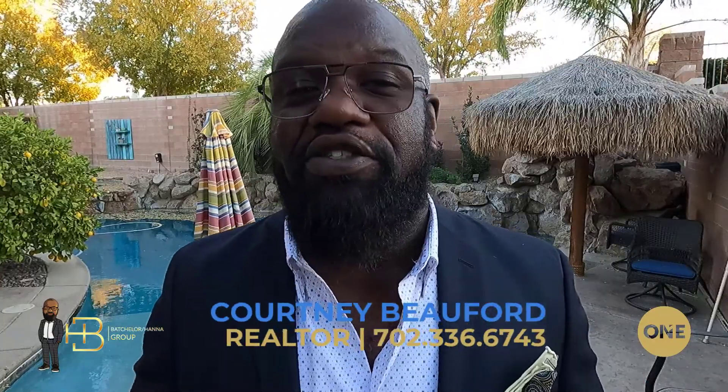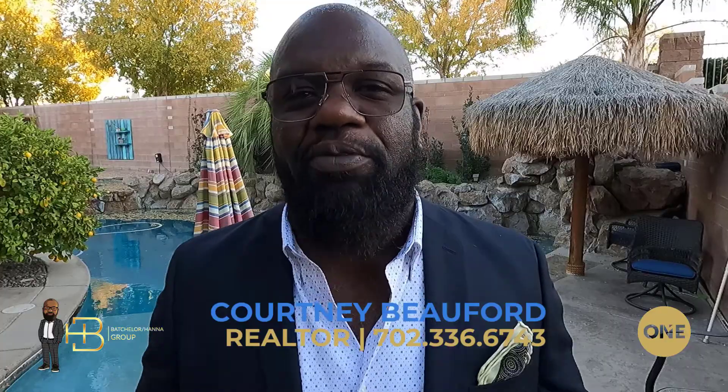Hey, what's up guys, Courtney with Realty One Group with you here on this super windy Las Vegas day to share with you a little bit of what Richmond American is doing in the southwest. Today we're gonna be taking a look at the Seasons at Bristol, which is a community being built by Richmond American right there off of Blue Diamond, just west of Fort Apache. On top of this community there's three other communities that they're building out there — there's a lot of building going on out there. If you haven't been out there, definitely reach out to me and let's go take a look in person.